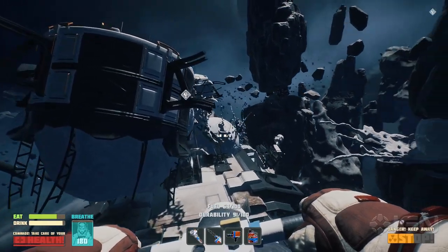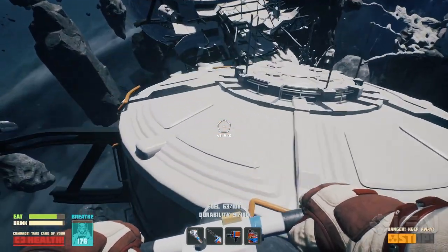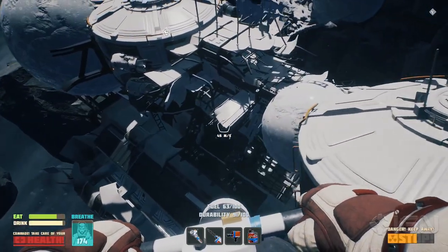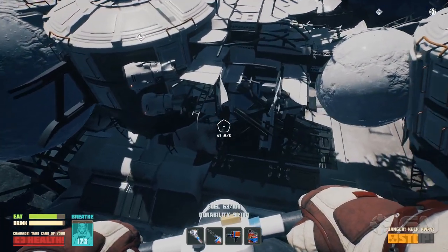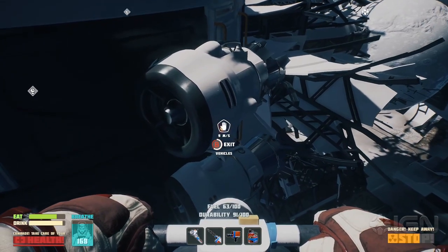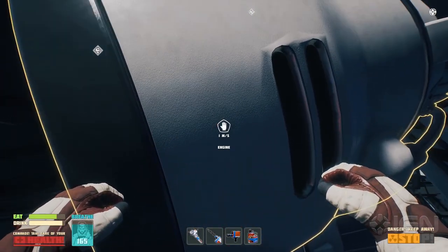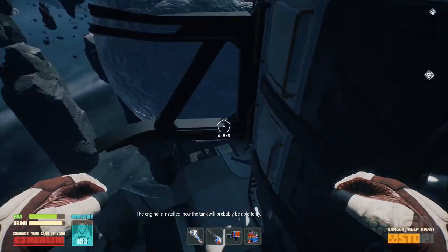You're about to see a fragment of the core gameplay, which is a mix of crafting, exploration, and storyline tasks. Your main character is a survivor of a huge spaceship crash, stranded among the debris in outer space. Having established yourself a little so far, you can hop onto your space bike and explore nearby areas. The engine is installed.